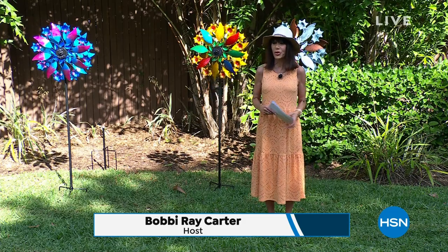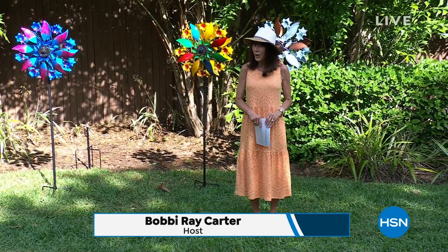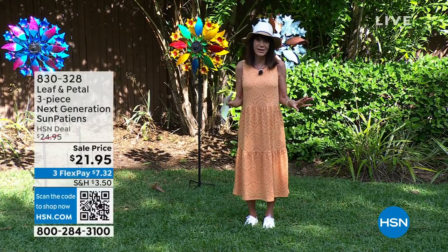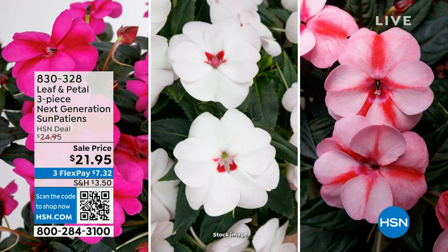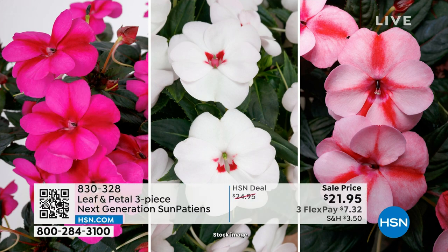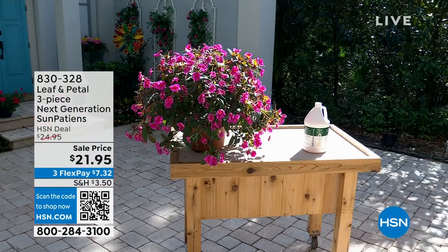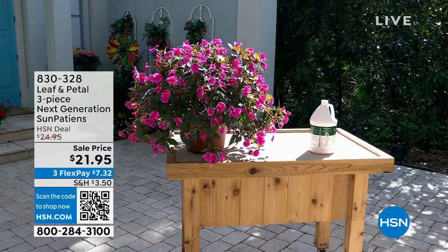We're going to have a lot of fun in this hour, sharing a lot of your favorites and some exciting brand new items. Look what's coming up. I have so many plants in my home from Leaf & Petal. These gorgeous sun patients are coming up later in the hour — they've been bred to resist disease and thrive in full sun. You'll get the purple, the peach, and the sweetheart white. $21.95 is your price today for all three.